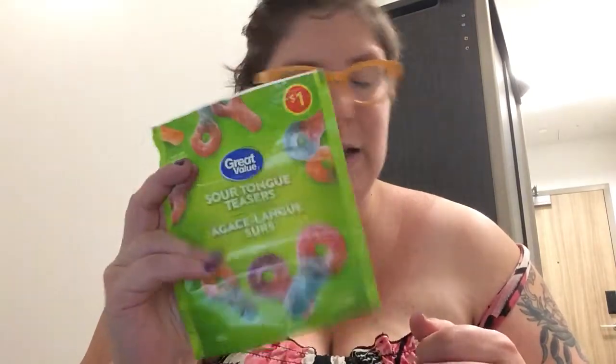Old Dutch again — even a small bag like that is typically a couple of sittings. And the Walmart brand sour tongue teasers — I had that for a couple of weeks actually. Quite tasty.